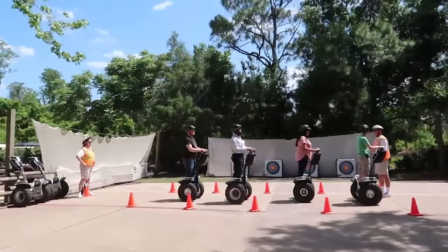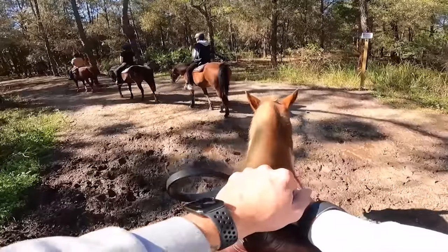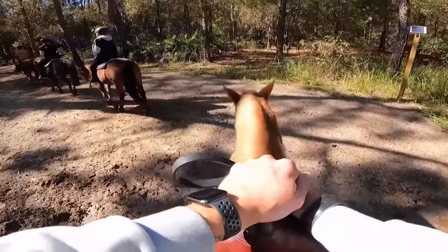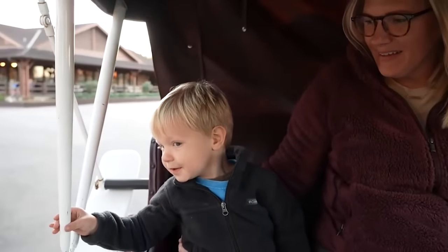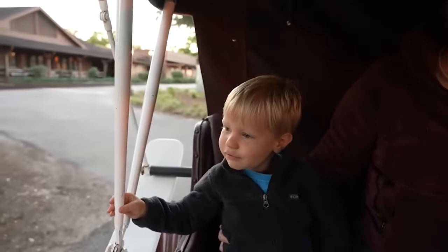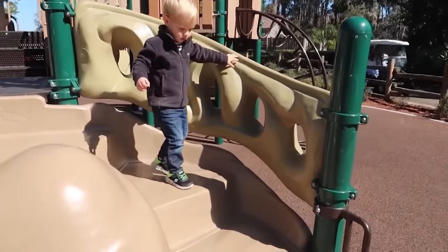There are so many other things to do at Fort Wilderness: Segway tours, archery, campfire sing-alongs, horseback riding, pony rides for the kids, carriage rides — we did a carriage ride one time. You can rent bikes, there are playgrounds everywhere. You can buy firewood, build a fire, roast marshmallows. You can hear the electrical light parade and go down to the waterfront to watch it go by. You can also hear the fireworks from your campsite.